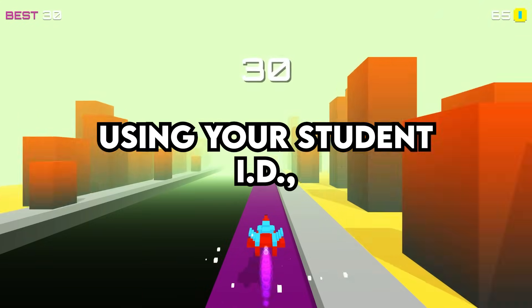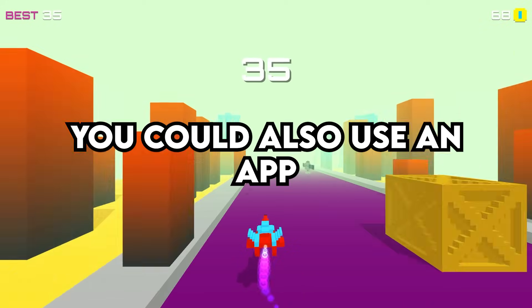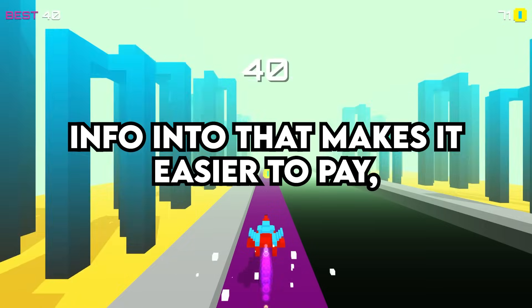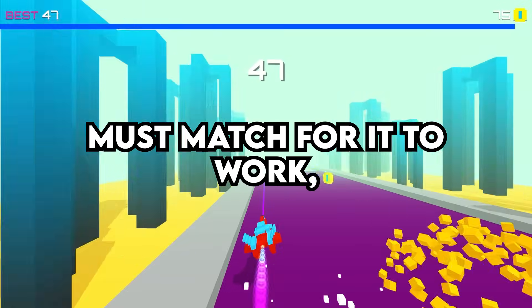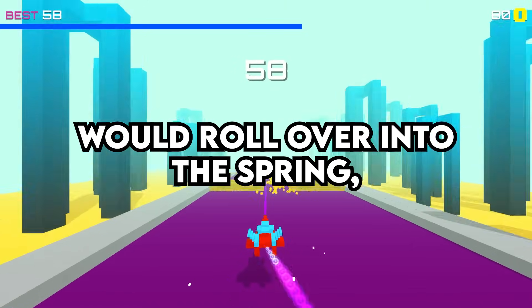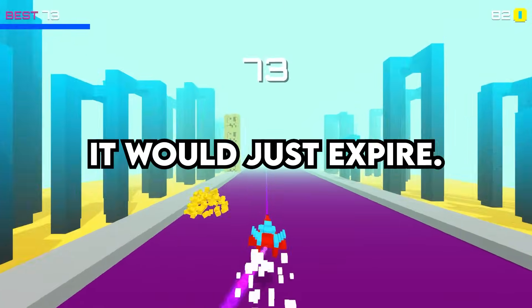On our campus, you had to pay for meals using your student ID, which had a certain amount of money on it each semester. You could also use an app that you put your name and ID info into that makes it easier to pay. But the name and ID must match for it to work, which will be important later. Any funds from the fall semester would roll over into the spring, but then at the end of the spring, it would just expire.